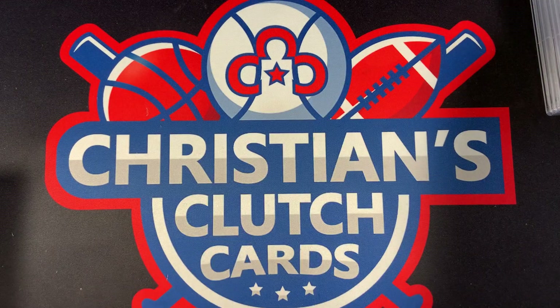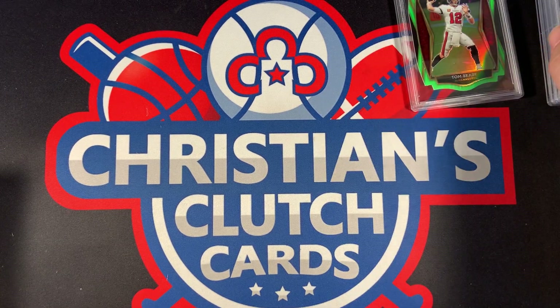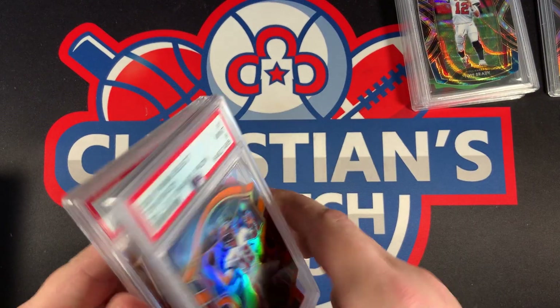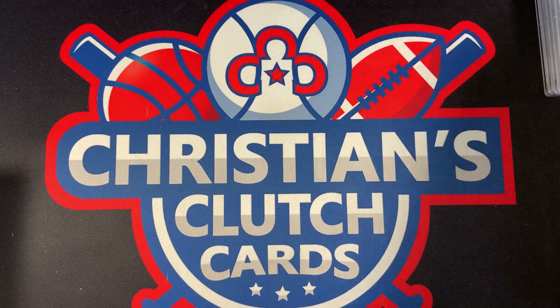So a 7 and an 8 to round out the Tom Bradys. It looks like we came back with 3 tens and 3 nines. Not too bad, but still a little confused by the 7 and the 8.